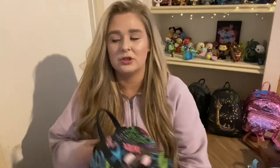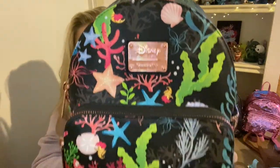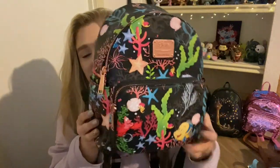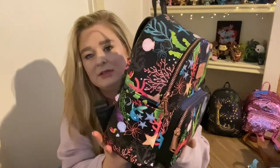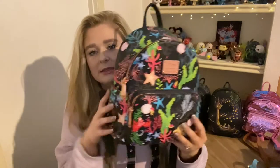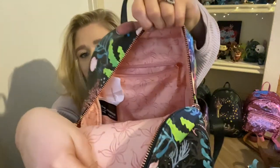We have another Little Mermaid bag — this was actually my sixth-year anniversary gift that I got in 2019. It's an Ariel all-over placement bag featuring Flounder. It's just got that kind of deep ocean vibe — super super pretty. It does have side pockets and the hardware is rose gold, which is very pretty. The inner lining is these little flowers and it does have a back zipper pocket.